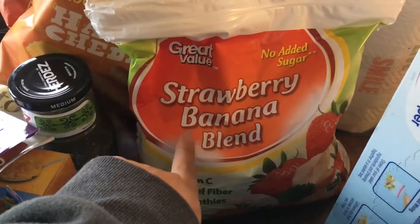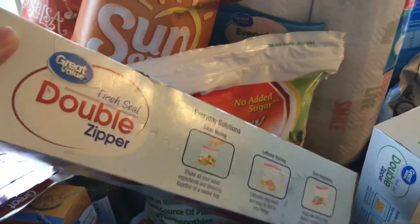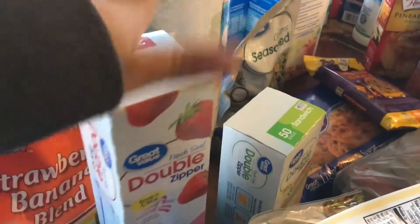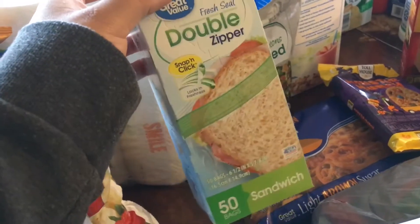Since the fresh strawberries weren't any good, I got some Great Value no-added-sugar strawberry and banana blend. I also picked up some more double-zipper gallon freezer bags — I always need them — and 50 sandwich bags, just to be on the safe side.